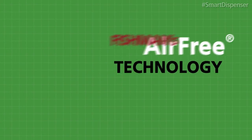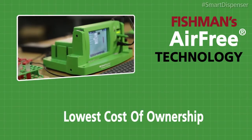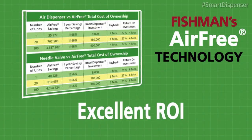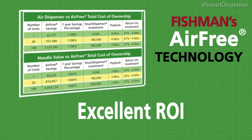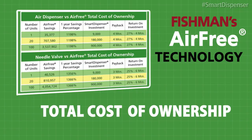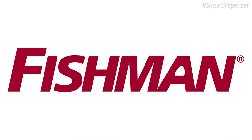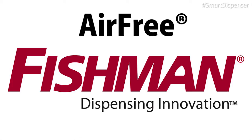Fishman's air-free technology delivers an inexpensive cost of ownership compared to both dispense valve and syringe pneumatic fluid dispensing systems. This in turn adds to an excellent return on investment. With an attractive ROI calculation and investment payback period, Fishman's smart dispenser systems can mean hundreds of thousands, if not millions, of dollars in savings. Fishman Corporation's air-free technology. Dispensing innovation.